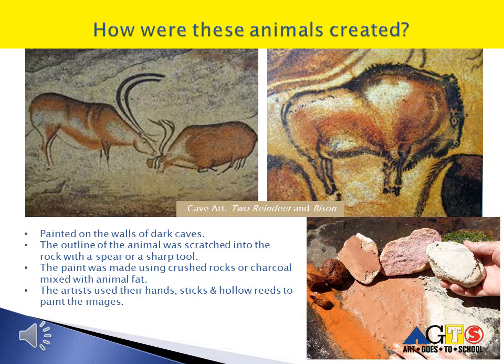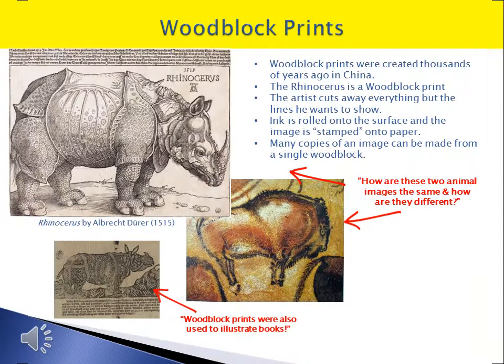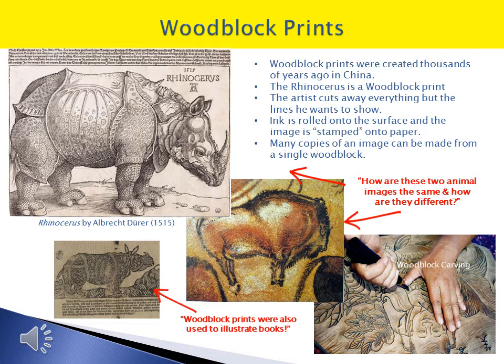Instead of using a paintbrush, artists used their hands, sticks, and blew through hollow reeds to paint the images. The earliest woodblock illustration was made in the 6th century in China. Woodblock printing was used for thousands of years as a great way to make many copies of an animal or any other image from a single carved piece of wood.